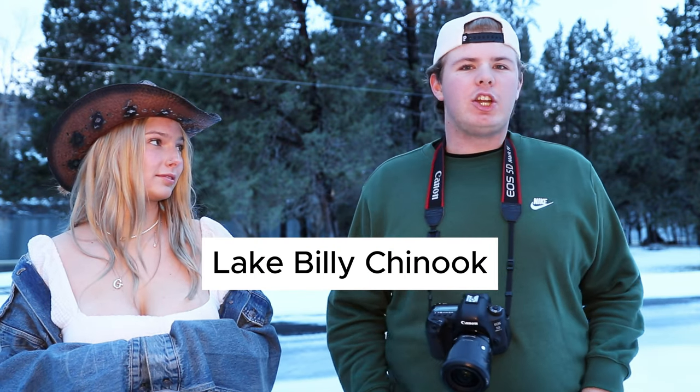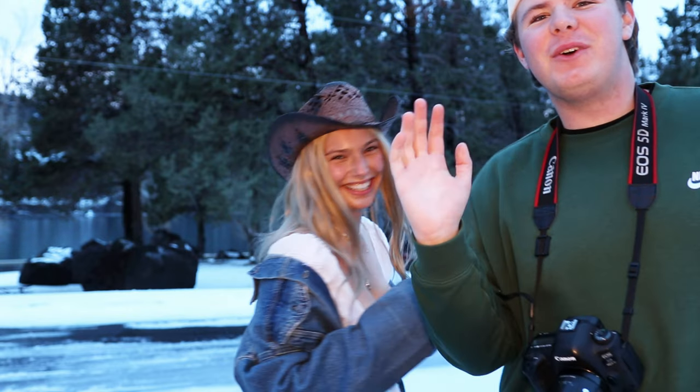I had such a fun time shooting with Georgia. We drove to Lake Billy Chinook, which is about an hour away from where we live, and I've never shot here before. Really excited to share the photos with you guys — let us know what you think in the comments and let me know other videos you want to see from me. Thanks for watching!